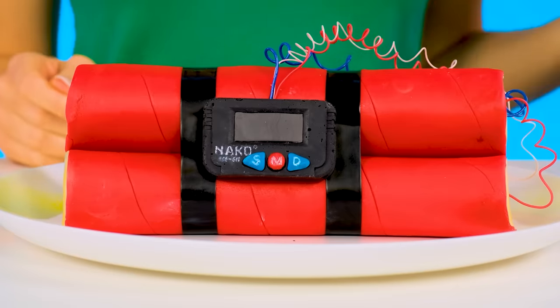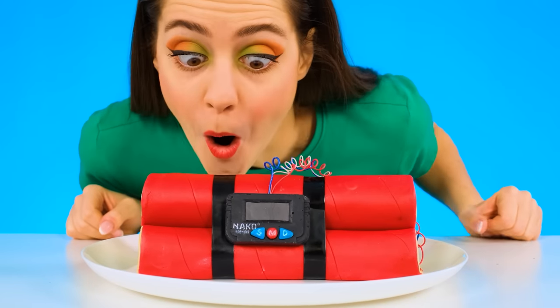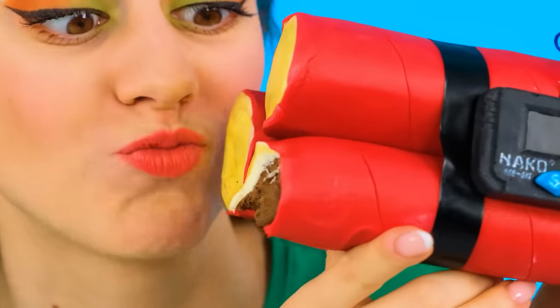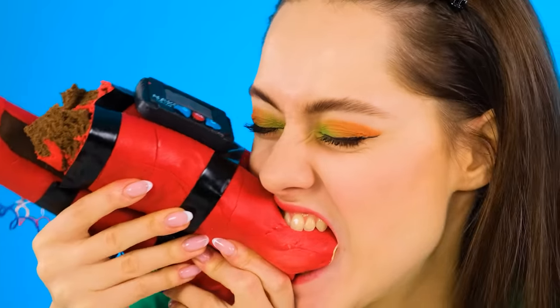Wow, where are we? What do we have here? It's a bomb! Get down, it's gonna explode! Looks broken — something's wrong. I get it — it's a sweet bomb! Wow, so delicious! Truly an explosive taste! It's impossible to stop — I wanna take a bite again and again! Awesome, I wish I could try it too! No way — it's all mine!